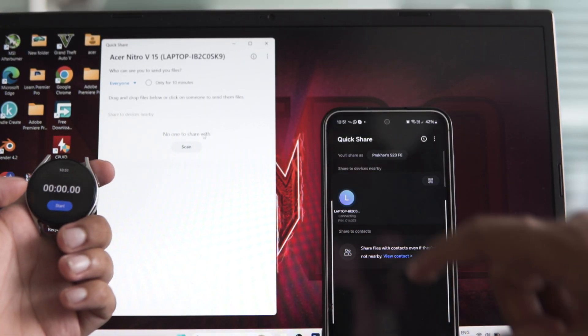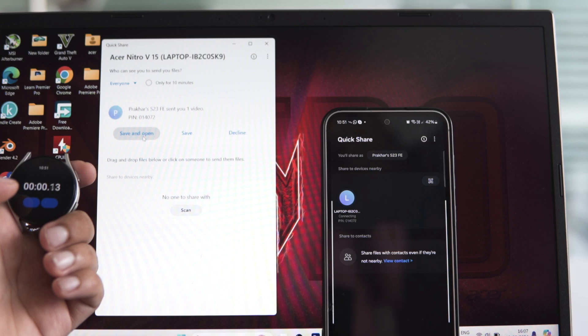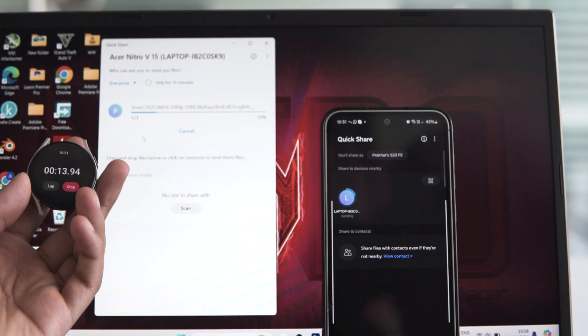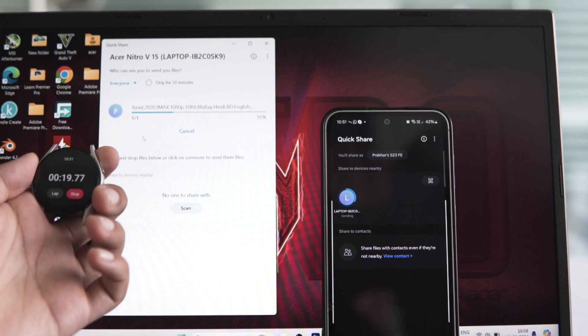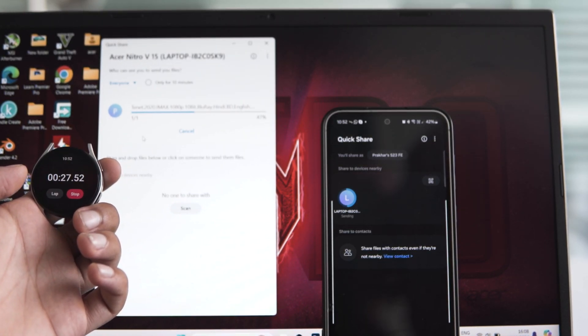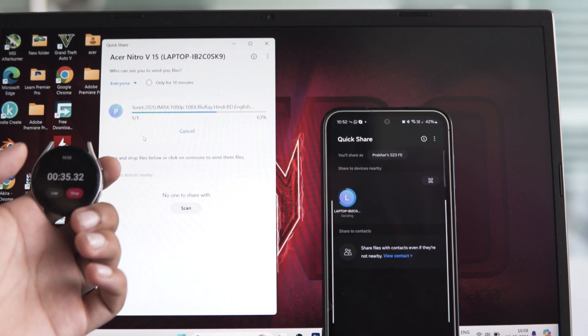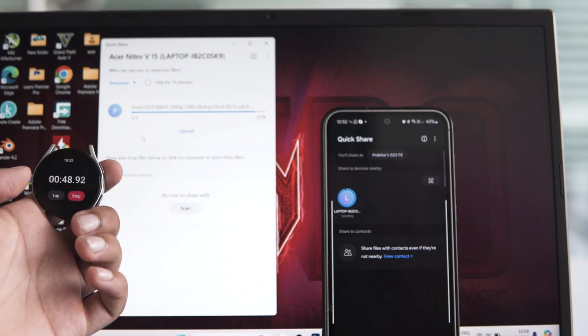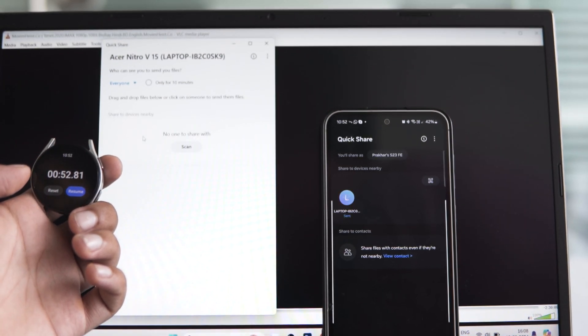As you can see, it took around 1 minute to finish the file transfer. Next, I'm going to reverse the process and send back the same file from the S23 FE to the Windows laptop to see if there's any change in speed. Interestingly, the file transfer was a bit quicker this time, clocking in at 52.81 seconds.